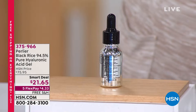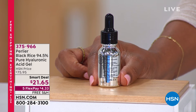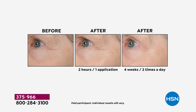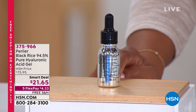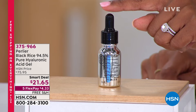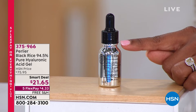I have a prediction that our phone lines are going to get a little busy when we get to the Black Rice 94.5% pure hyaluronic acid gel. You're going to see some befores and afters and understand why this is so sought after. Just a few drops before your usual beauty treatments — serums or moisturizers — you can use this any time of day. This jar is usually $75.95, but we have a smart deal for much less.